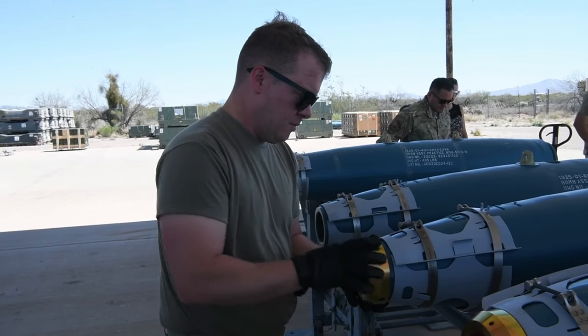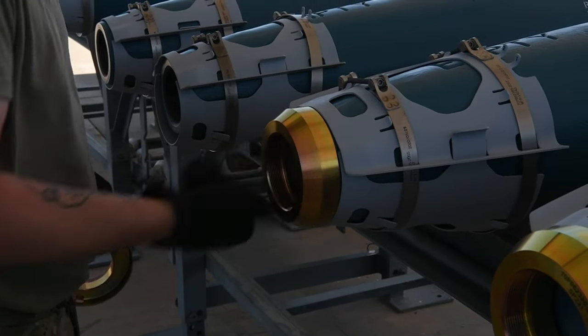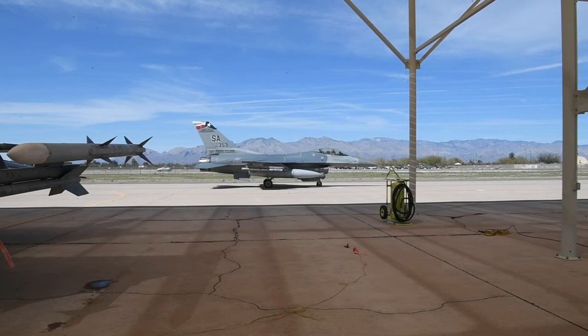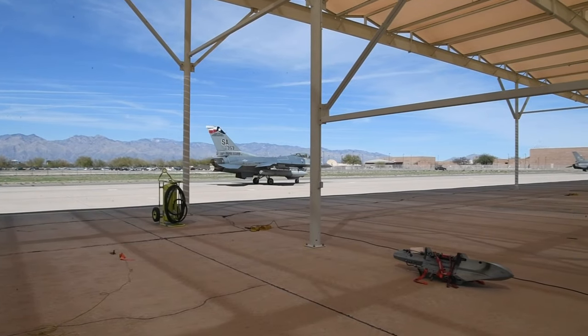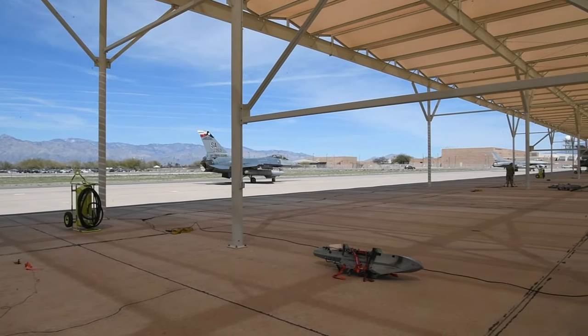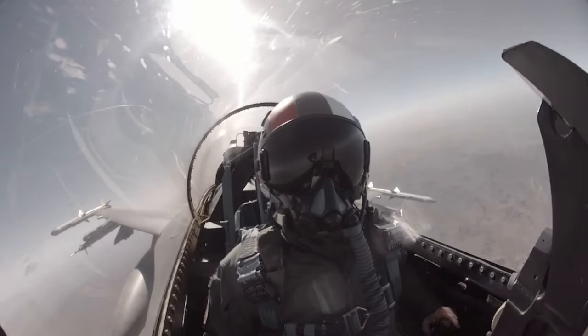For intel specifically, we do a lot of missionized briefings and scenarios. We get to bring in a lot of new data and give it to those pilots so they can utilize it in the correct ways. Reporting for the 149th Fighter Wing, I'm Airman First Class Derek Gutierrez.